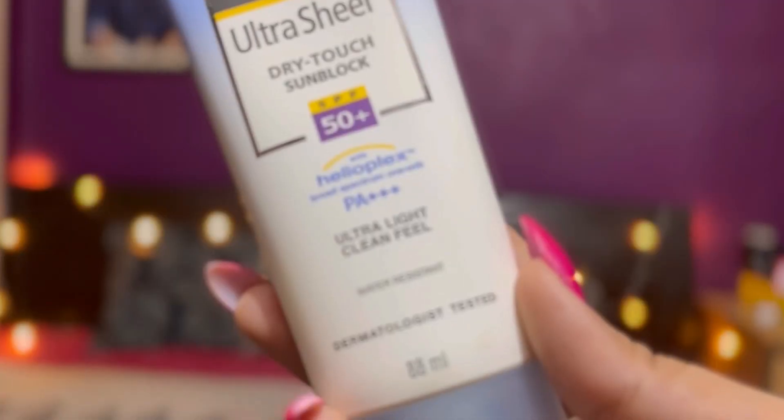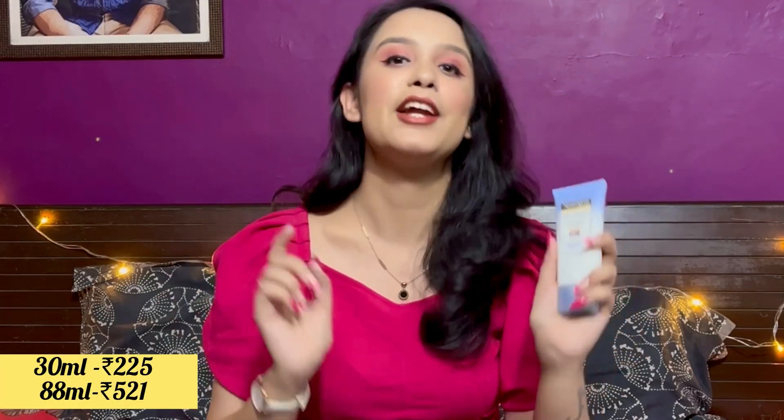Next up is the Nutrigenous Sheer Dry Touch Sunblock Cream SPF 50+. I showed this in my summer essentials video, and I've been using it consistently for about a month and a half. It doesn't leave any whitish cast at all — it dries up very easily and feels very smooth and light on the skin. I started with the 30 ml variant and then got the 88 ml one. It's also dermatologically tested, so if you have sensitive skin you can try it. Remember to apply sunscreen on your neck too!